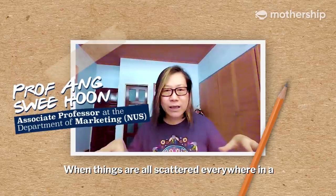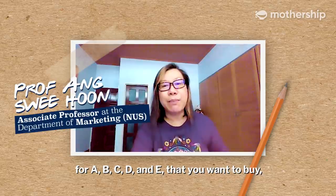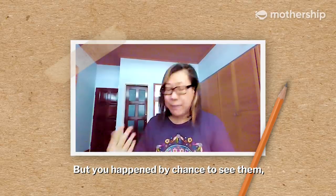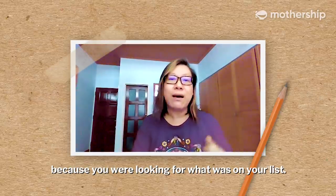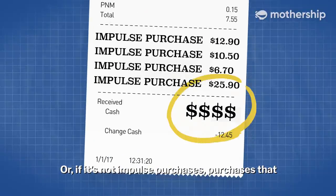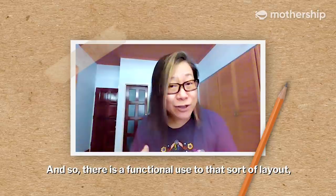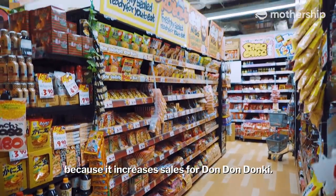When things are all scattered everywhere in a confusing manner and you really have to look for A, B, C, D, and E that you want to buy, you will then come across F, G, H that you had no intention of buying in the first place. But you happen, by chance, to see them because you were looking for what was on your list, which therefore increases impulse purchases — or purchases that you didn't realize you needed until you saw them. So there is a functional use to that sort of layout, because it increases sales for Dong Dong Donkey.